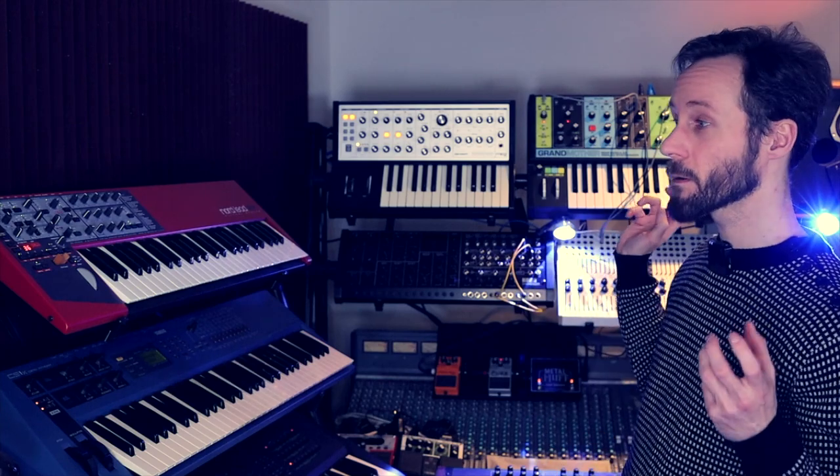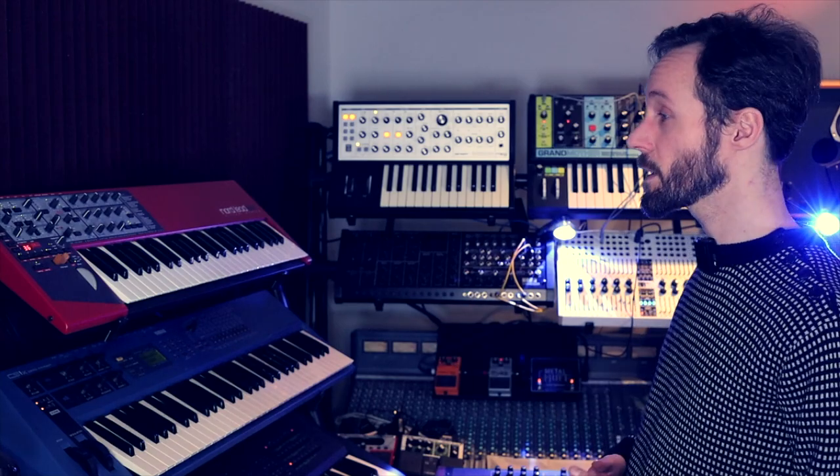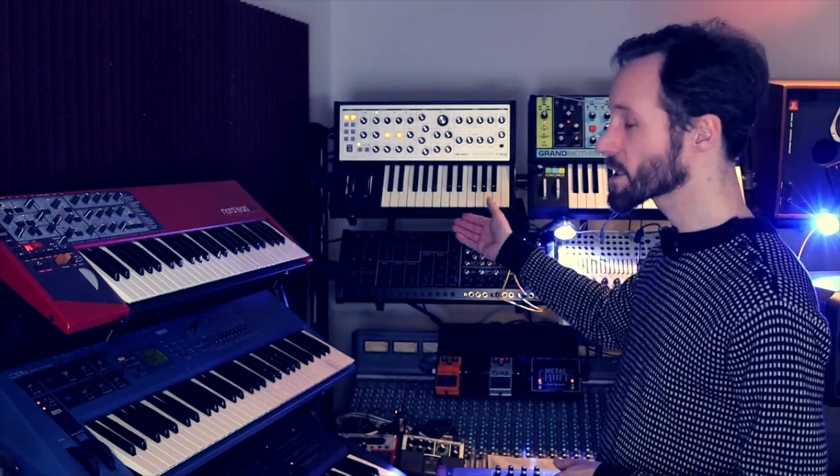The Grandmother — it's an amazing synthesizer, really beefy, really deep, it's a typical Moog. I also bought the Matriarch. The two of them have their own existence. At first I wanted to sell off the Grandmother, but I kept it and I'm really glad I did.